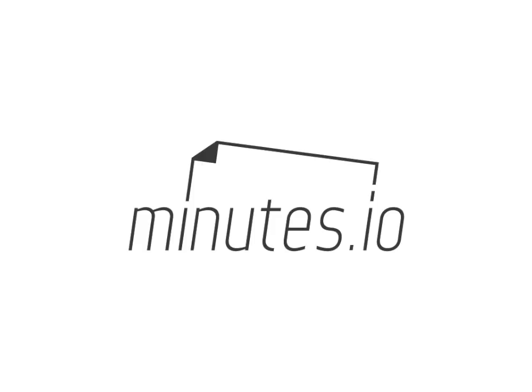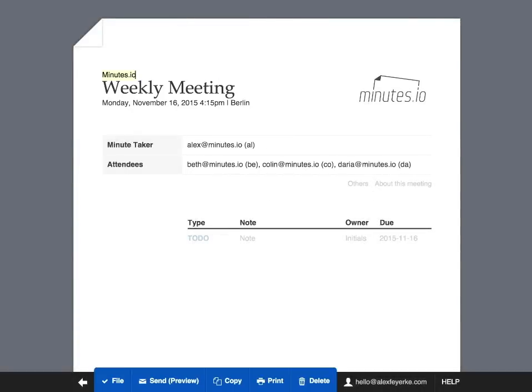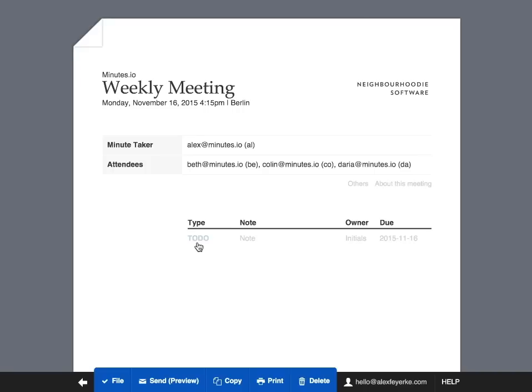That's where Minutes.io comes in. It lets you easily write meeting minutes while you're in the meeting. Autocompletion of attendees saves time and gets you up and running quickly. You can easily add your own logos to the minutes for a custom, professional look.